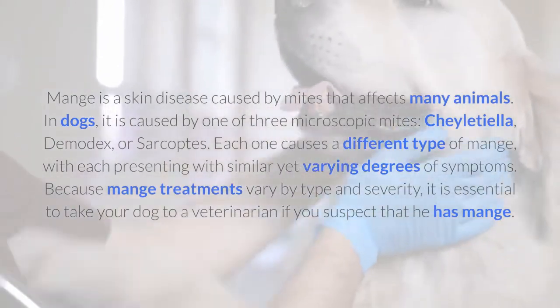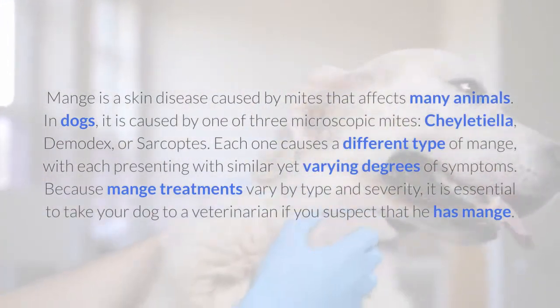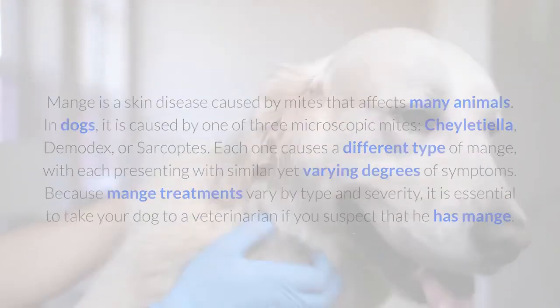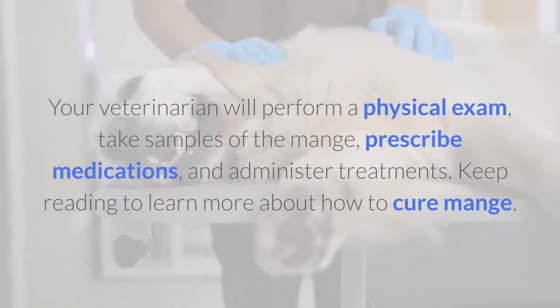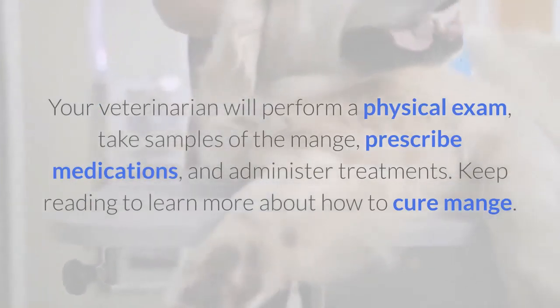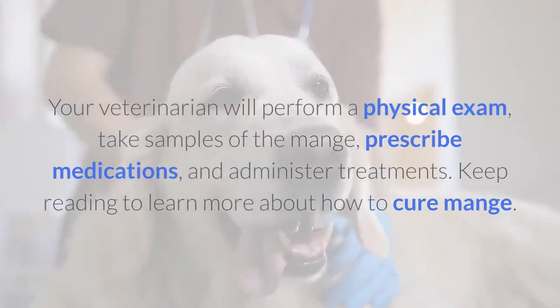Because mange treatments vary by type and severity, it is essential to take your dog to a veterinarian if you suspect that he has mange. Your veterinarian will perform a physical exam, take samples of the mange, prescribe medications, and administer treatments. Keep reading to learn more about how to cure mange.